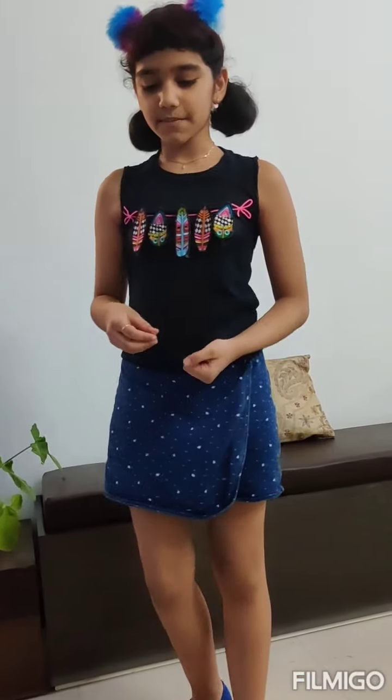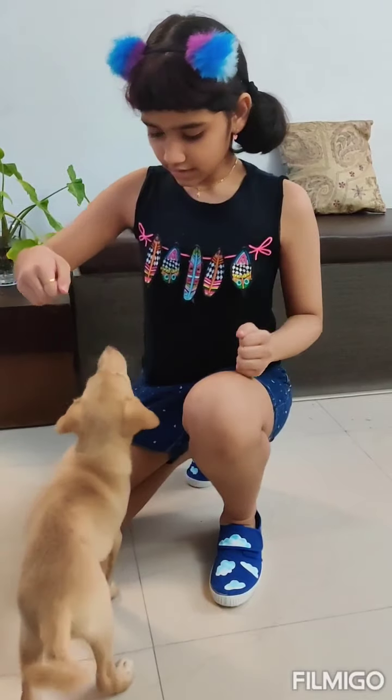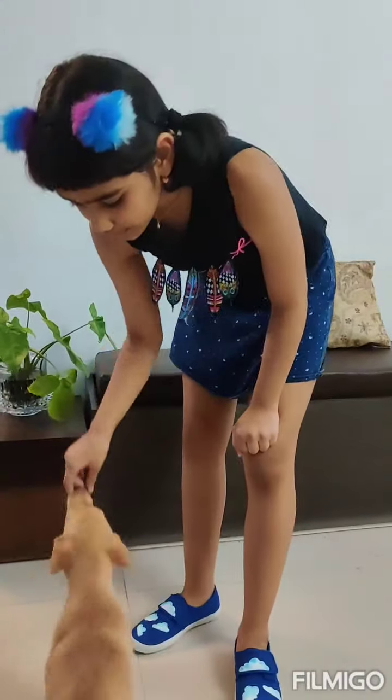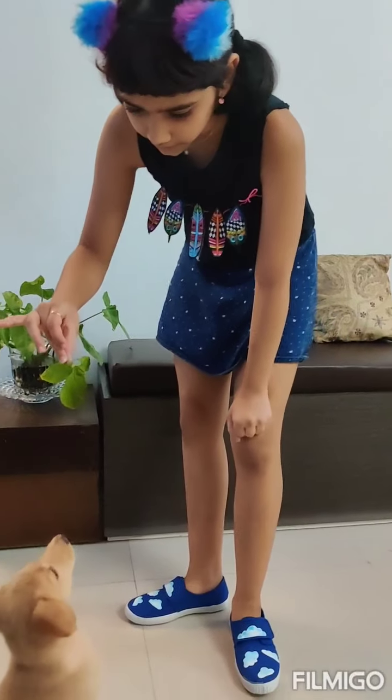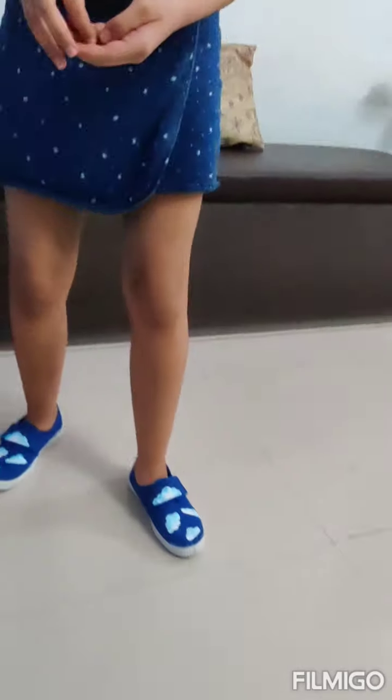The first step is to place the treat in your hand. When the dog sees the treat, you must hold it above their head and move it backwards.